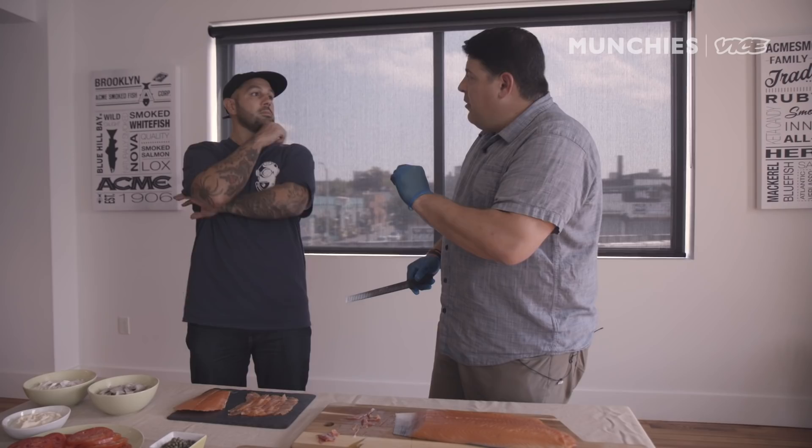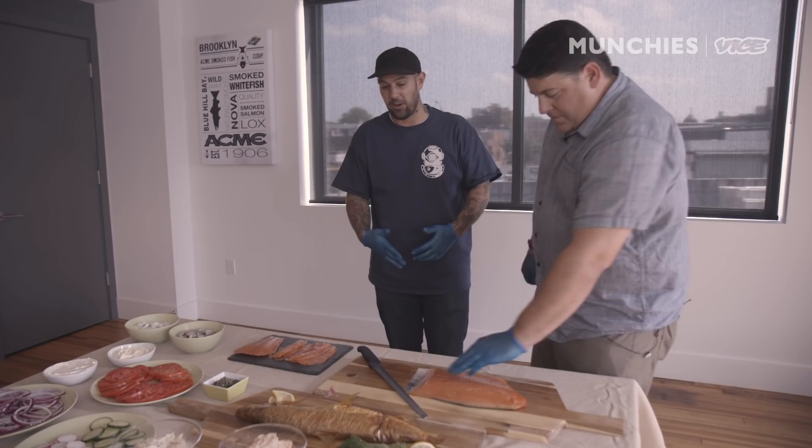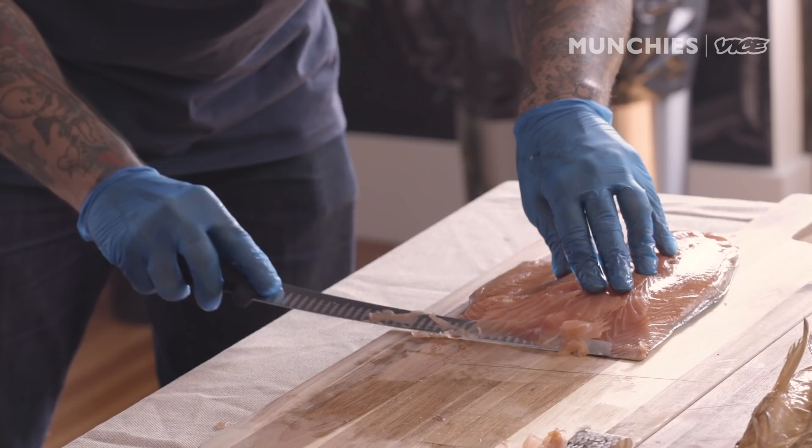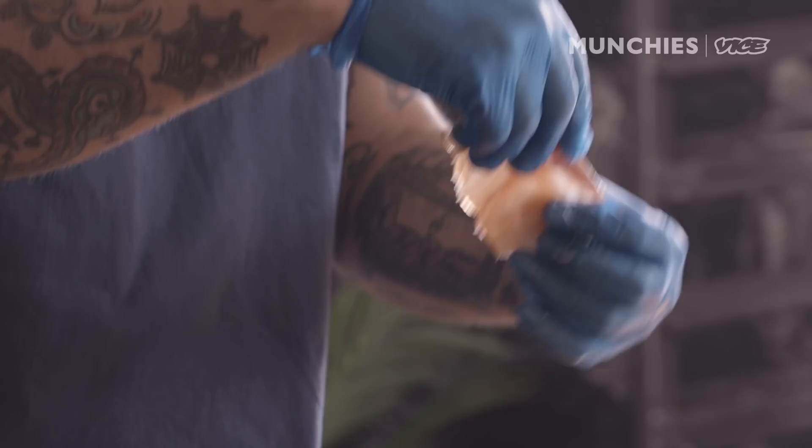The old standard was always that you want it so thin you could read the New York Times through it. After watching all day, I'm ready for a bite. It's so tender — you don't have to chew it much, kind of just break it apart with your tongue. That's what you want an amazing piece of smoked salmon to taste like. I gave slicing a try myself — it's all about those long strokes. This slice right here, it's so thin you could read the New York Times through it.